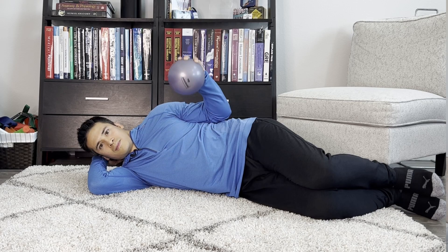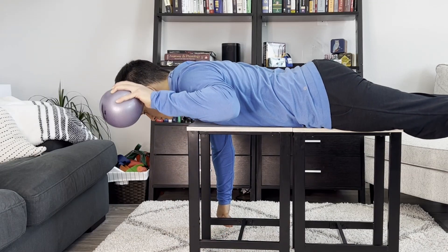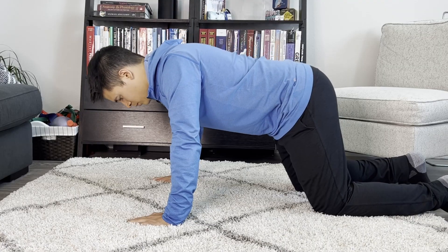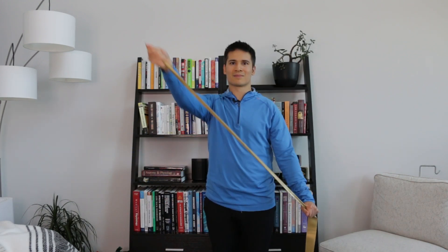The shoulder strengthening program consisted of six exercises: a side-lying external rotation, a prone horizontal abduction with external rotation, a scapular punch, push-ups performed on knees, a full can exercise, and a diagonal D1 pattern.